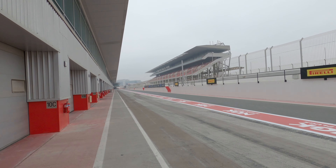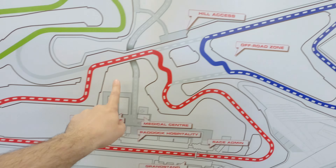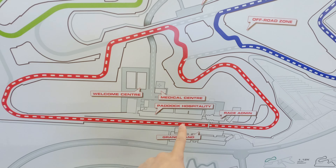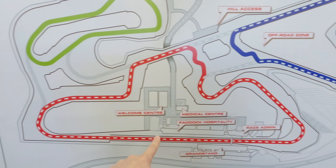Hi there. Today I'm at Dubai Autodrome. It's a nice, rather famous track in Dubai, surprisingly. And today we're going to drive on a club circuit. It's a really small configuration, just about 2.5 kilometers long, but rather technical. I think good enough to try the car.